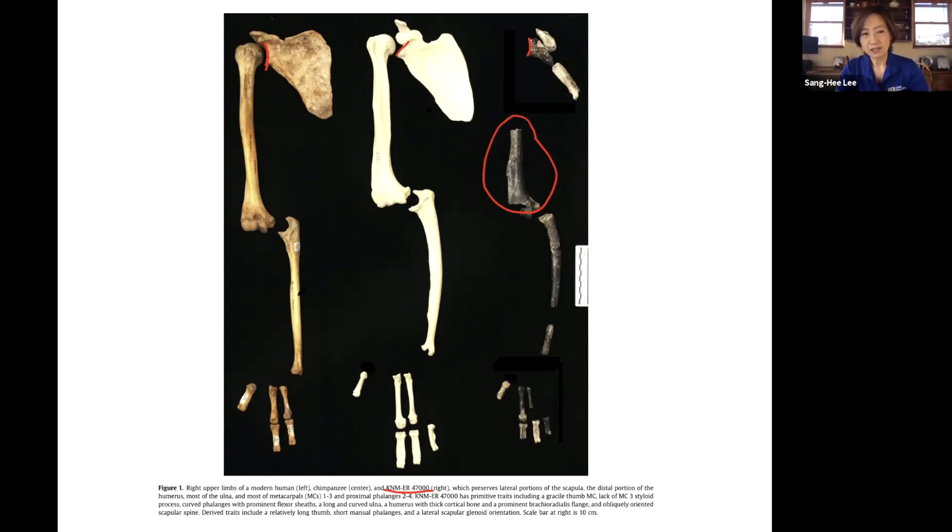This is the ulna — the funny bone. The ulna hooks into and connects to the humerus. Notice how the human ulna is straight, whereas the chimpanzee ulna is curved, and the Ilaret fossil ulna also curves like the chimpanzee.